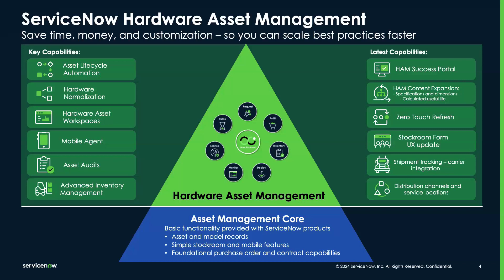Hardware Asset Management Pro enhances these core features with advanced capabilities that cater to a variety of different business needs, regardless of size. It includes asset lifecycle automation, which automates processes from procurement all the way to disposal, and hardware normalization, which ensures data accuracy across the board. It also includes professional tools such as the Hardware Asset Management Success Portal, zero-touch refresh for seamless hardware updates, and integrated shipment tracking.